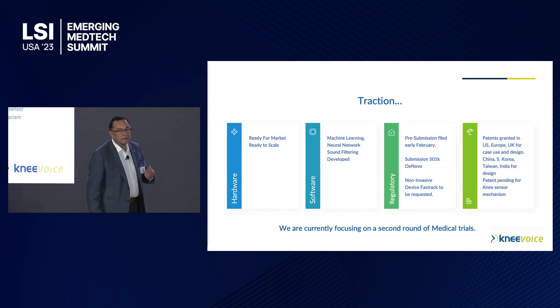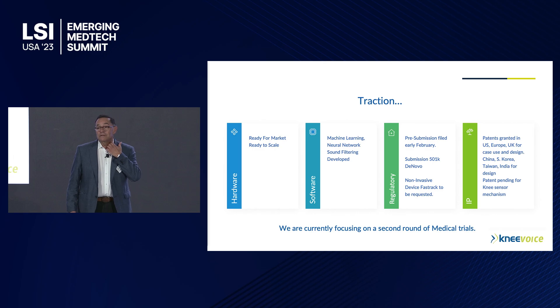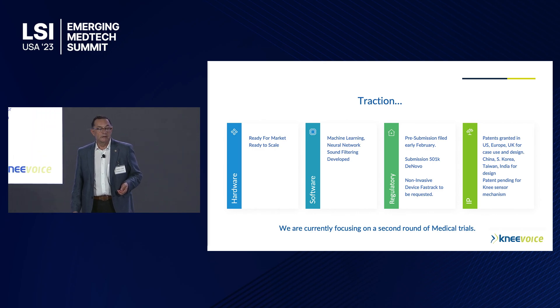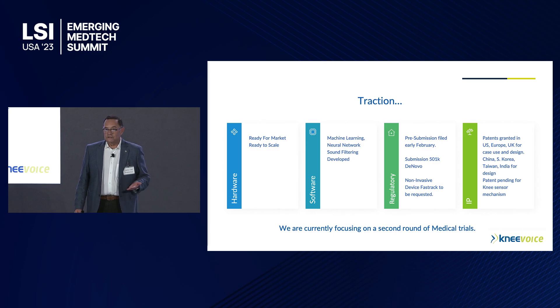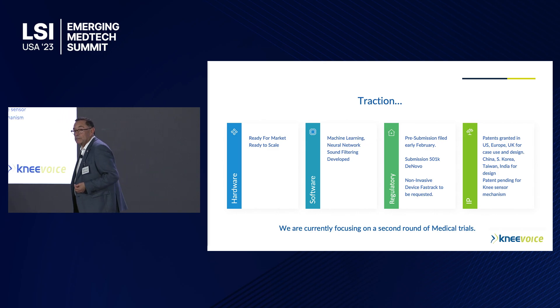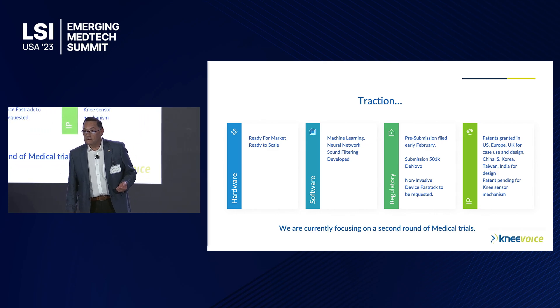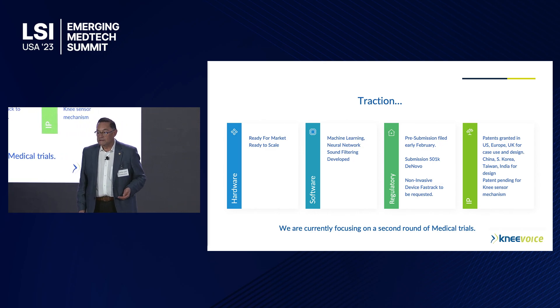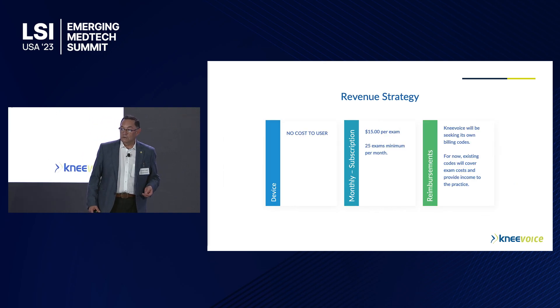Where are we now? We've already done all the heavy lifting. We're a small company based in Santa Monica, California, but the device is ready to market, ready to scale, and we've already completed all the machine learning with the software. We have done a pre-submission as a de novo, and we have strong IP with patents from the UK to South Korea and all over the world.